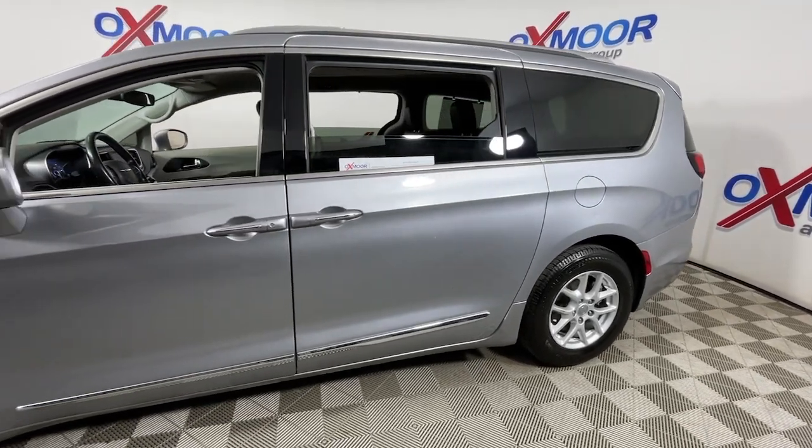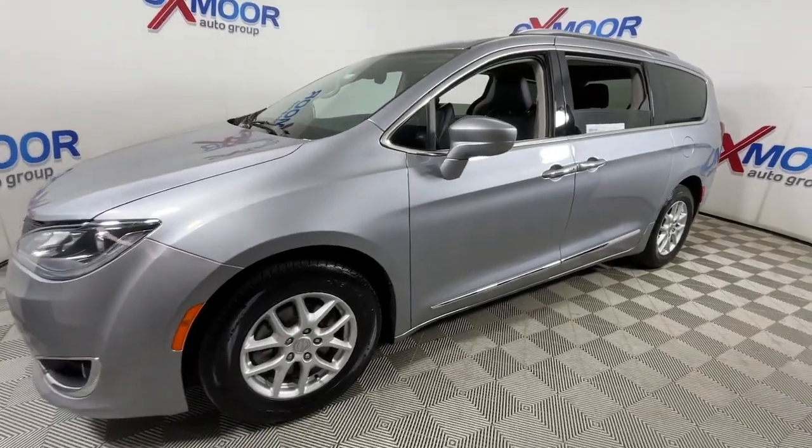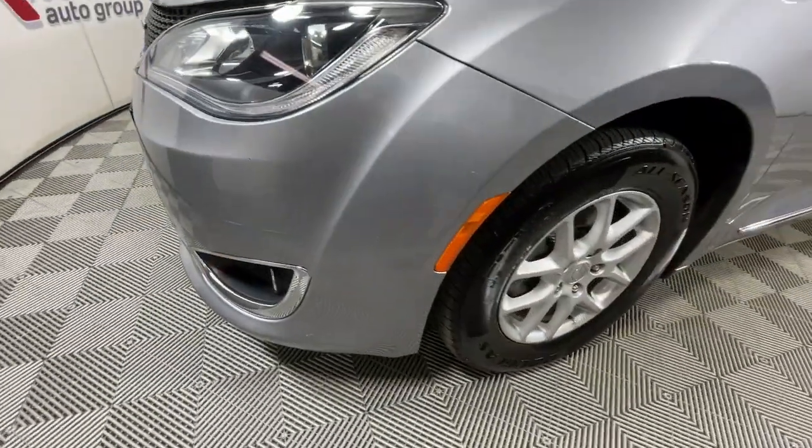Enjoy the view of this 2020 Chrysler Pacifica. With less than 80,000 miles on the odometer, this vehicle provides excellent value.